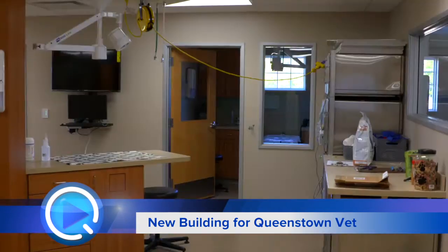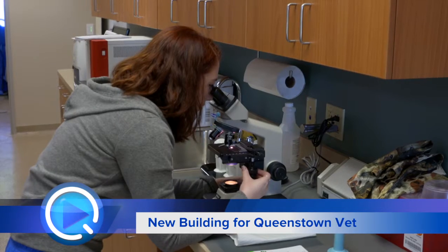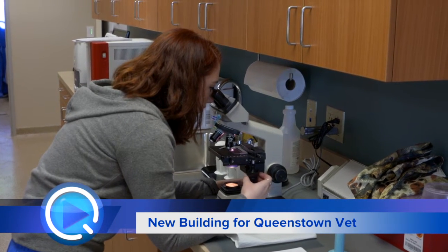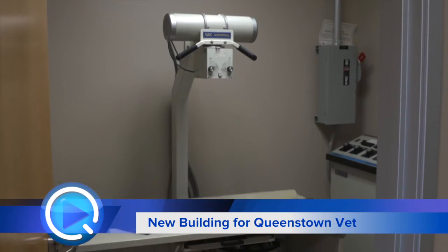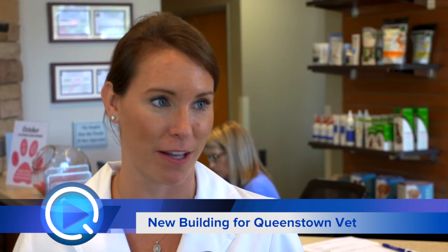We've got a great surgical suite — larger so we're able to do more surgeries — and a separate dental area with dental X-ray. This extra equipment allows us to get a better look at pets' teeth, diagnose dental disease, and treat it better as well.